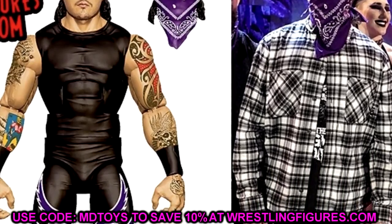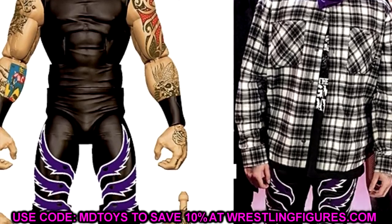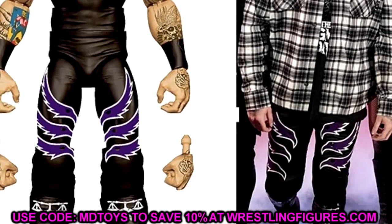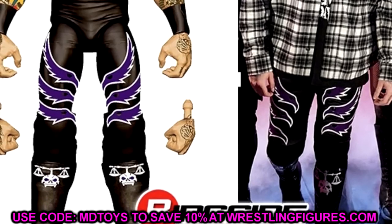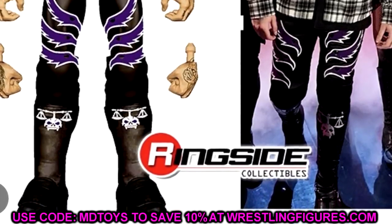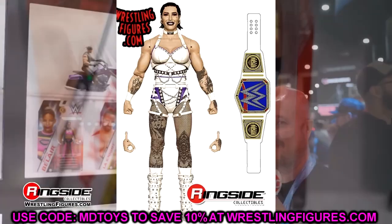For Dominic Mysterio, I love this figure. We're getting an interchangeable head sculpt with sunglasses and a bandana over his mouth — awesome. He has a darker gear with more purple, and he comes with a plaid flannel entrance shirt that should be cloth goods. His Elite 105 was damn good so this one will be too. Bad Boy Dom with that interchangeable head is so cool. I'd like to see a Judgment Day graphic on the shirt, but plain black won't be a dealbreaker.